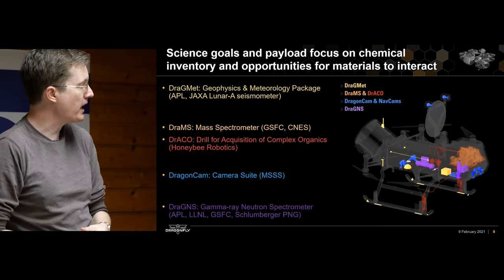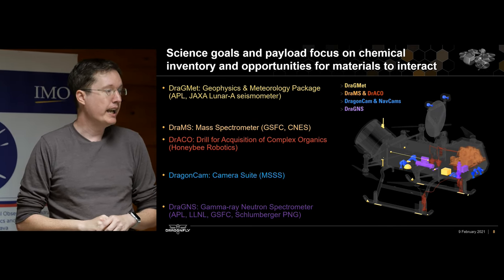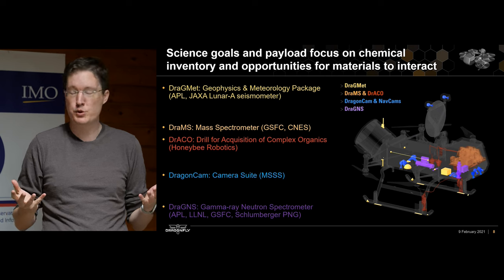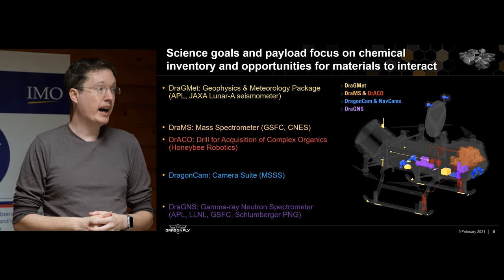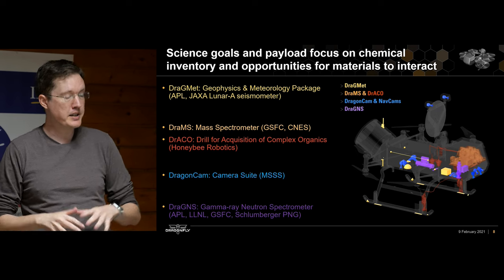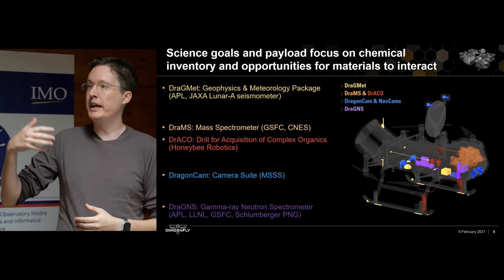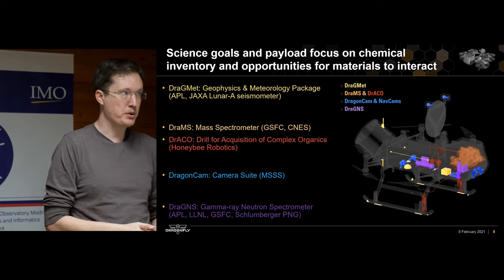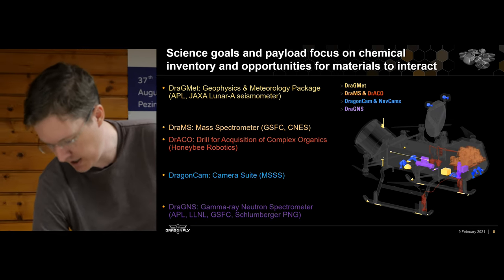Last but not least, we have DraGNS — our gamma-ray neutron spectrometer. Neutrons are absorbed by Titan's atmosphere, so we have to bring our own neutron source. That will allow us to do atomic detection of the bulk elemental composition below the lander and look at the numbers of different atoms within about a meter or so of the surface beneath Dragonfly.